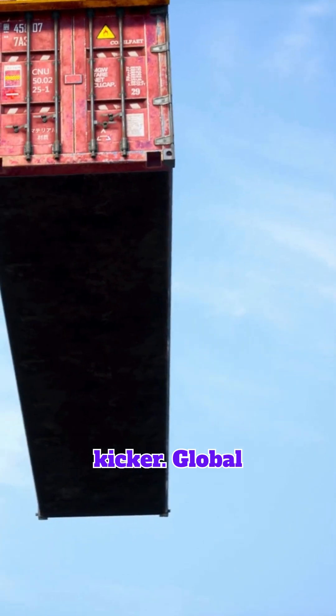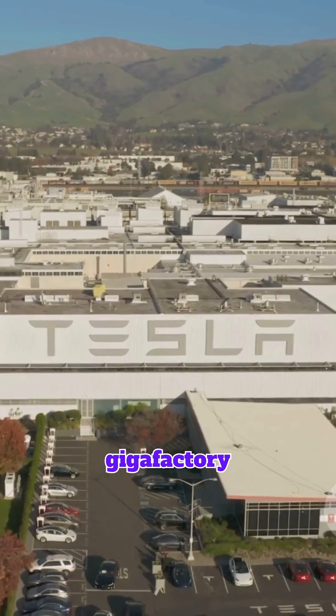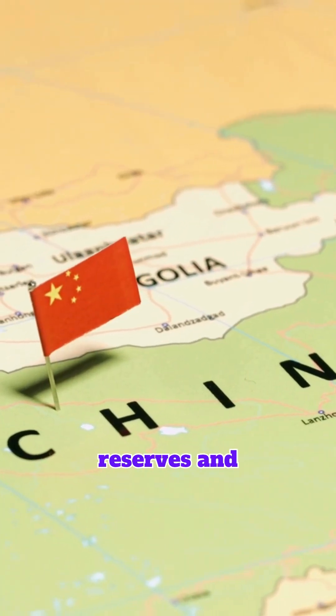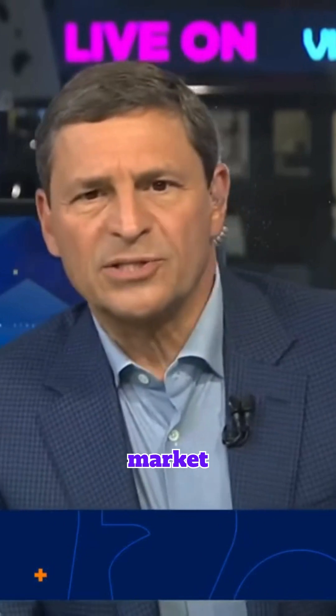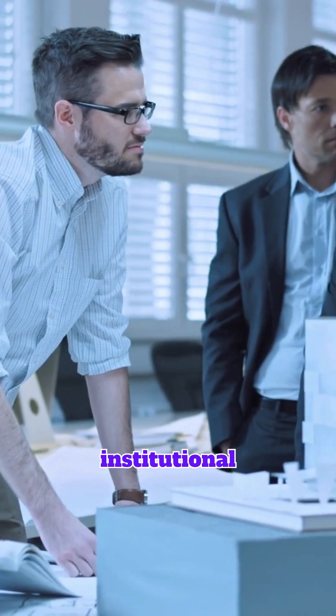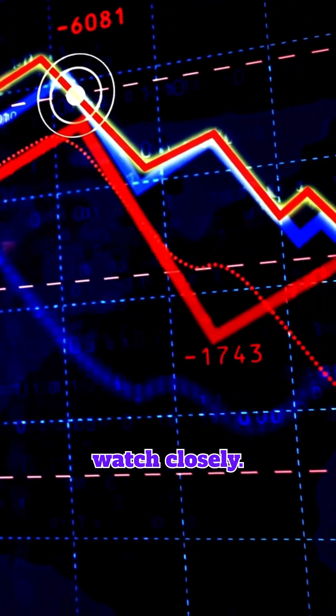Here's the kicker: global Fluorspar supply is tight, and demand is climbing fast with every new gigafactory. Right now, China holds most of the world's Fluorspar reserves and production, making the market volatile and sensitive to supply disruptions. For institutional investors, that means a unique opportunity and a risk to watch closely.